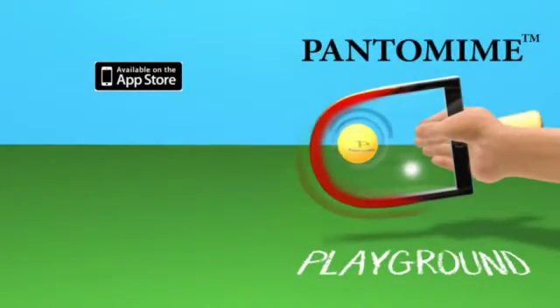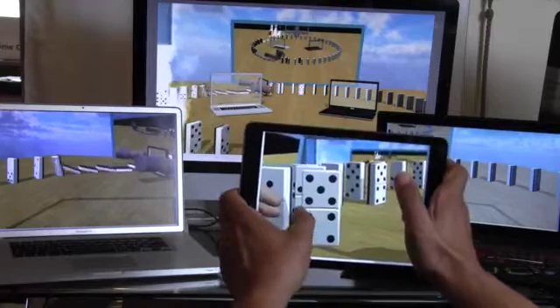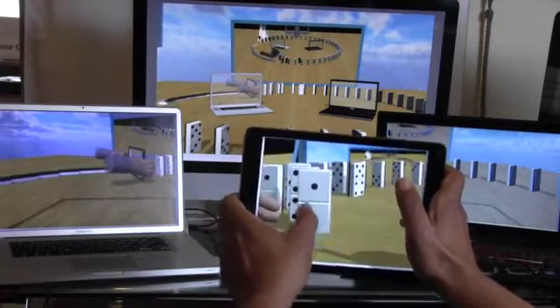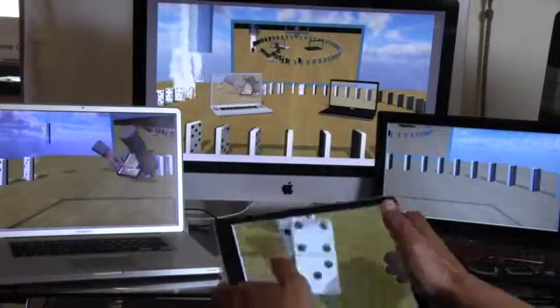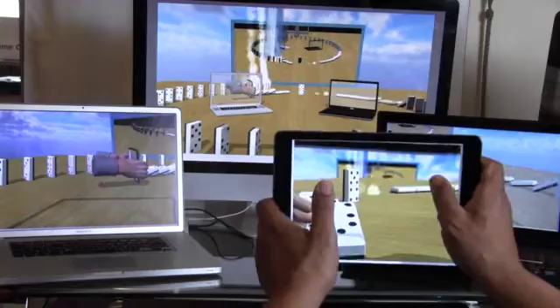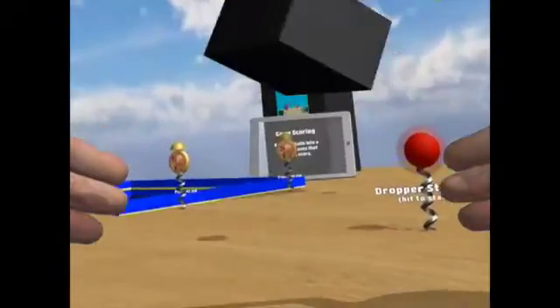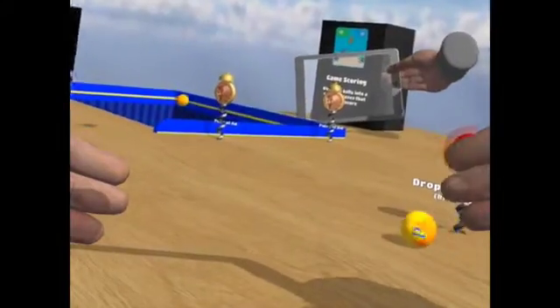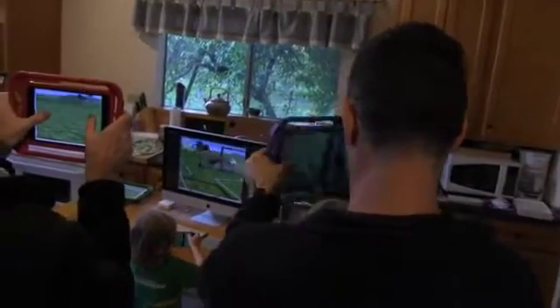Welcome to Pantomime Playground, featuring Pantomime — immersive virtual worlds for the rest of us. There's no need for a headset or special glasses, because the computers we're surrounded with every day become immersed in virtual worlds. Their screens become panes of glass, portals to see in. Our tablets and phones become advanced 3D paddles that can reach in and play, and we can even teleport into shared worlds over Wi-Fi.